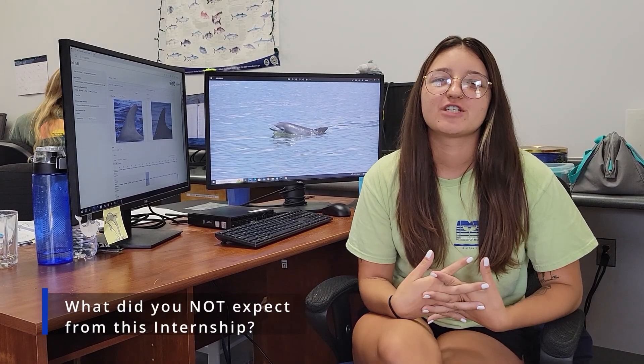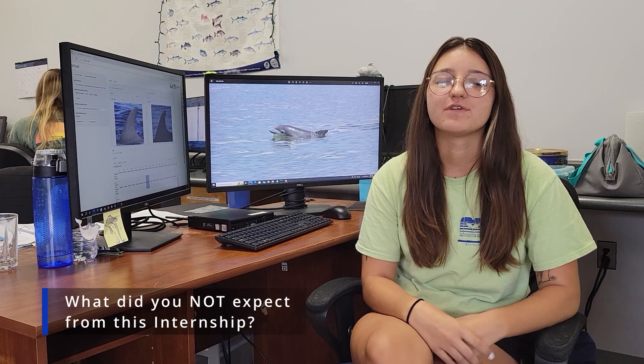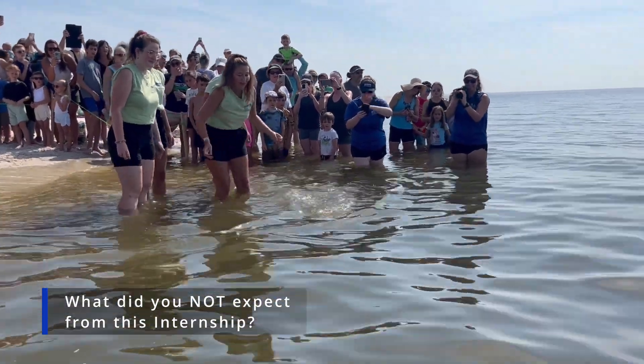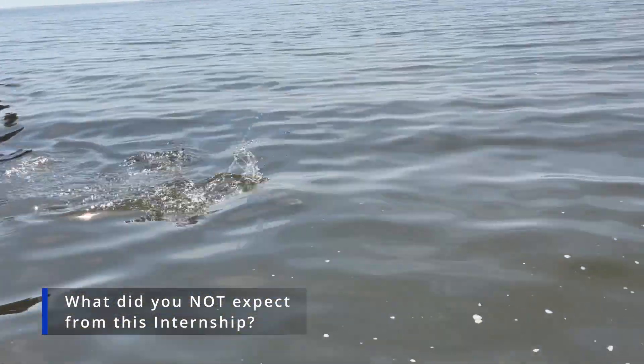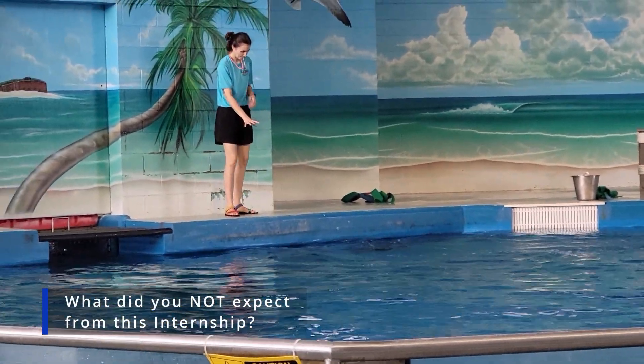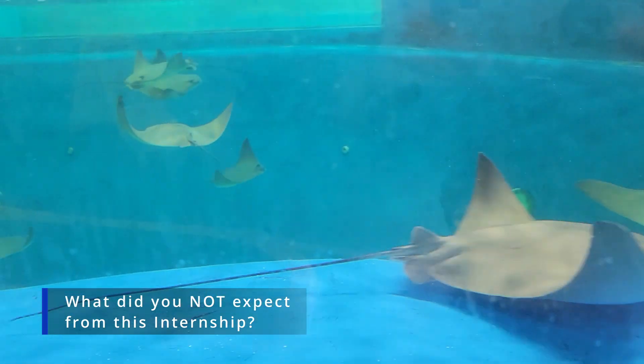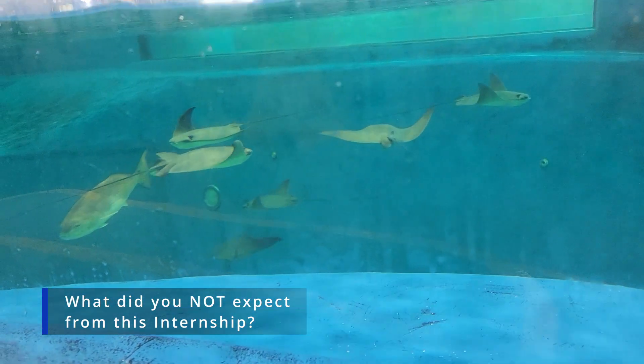The college I went to was in a landlocked state and didn't really have a marine bio program at all, so I really expected to get much-needed field experience during this internship, especially because I'm really interested in pursuing marine biology myself. I didn't expect how quickly I would broaden my knowledge of not only bottlenose dolphins, but also the environment that they live in — that was a pretty pleasant surprise. I didn't expect to get so many amazing opportunities, not just with dolphins, but also with other departments, such as turtle nest surveys, turtle releases with the stranding department, learning about animal care, and learning about the duties of the aquarists here that handle things like the reptiles, rays, or sharks. Overall, I just learned a lot more than I was expecting to, which was super great.